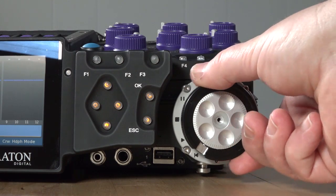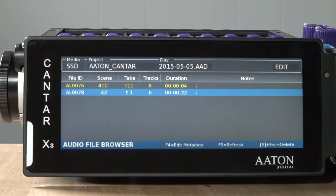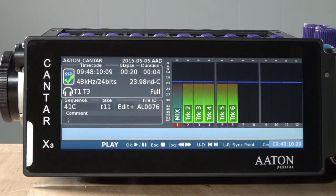The next position down is the media browser. In this menu, you can navigate the directory structures of any attached media to select files for playback, edit metadata, or even delete unwanted files. To select a file for playback here, just highlight it and rotate the main selector back to the play position.